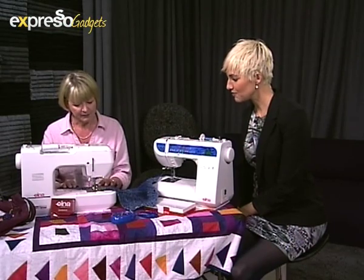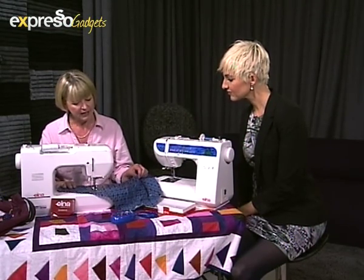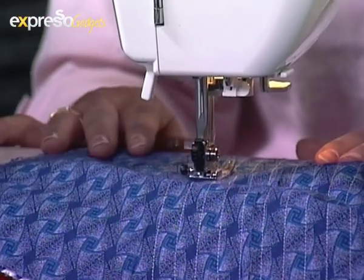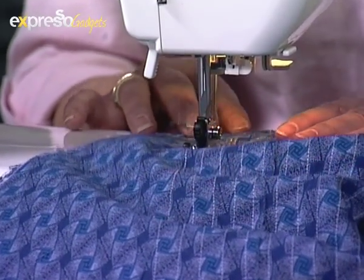So carry on with what you're doing and I'll keep chatting to you. The machine does a straight reverse on its own and you complete the seam. You've got nice lighting so you can see what you're doing, and it's very silent — nice and quiet so we can have a conversation.